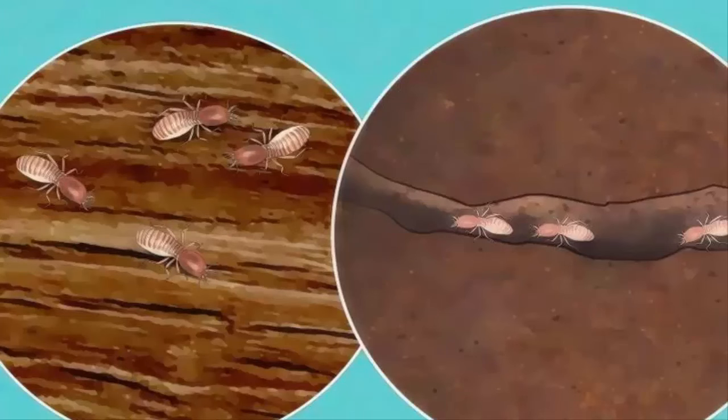Determine the type of termites you have. There are two general types that might infest your home: subterranean and dry wood termites. Subterranean termites are found in both the soil around your home and the wood, while dry wood termites thrive solely in wood. Subterranean termites are found mostly in warm coastal regions — primarily California, Texas, Louisiana, Florida, and Georgia — while dry wood termites can be found anywhere. Subterranean termites can also be found in wood and compost piles around your home.